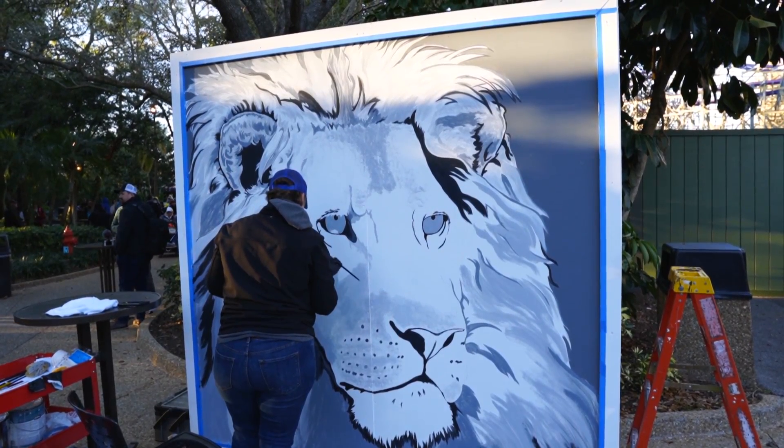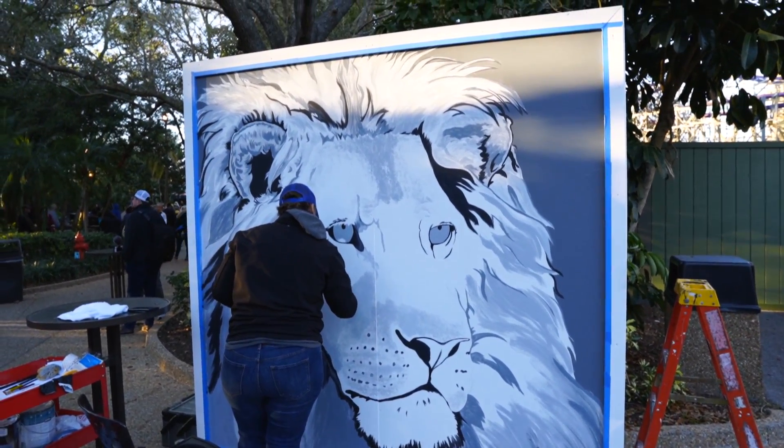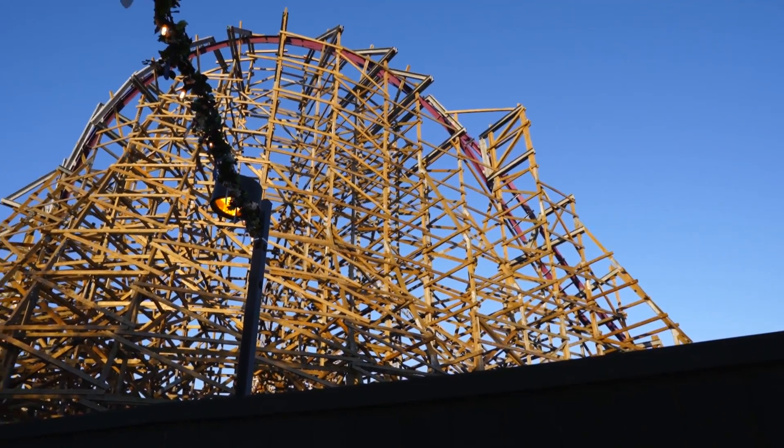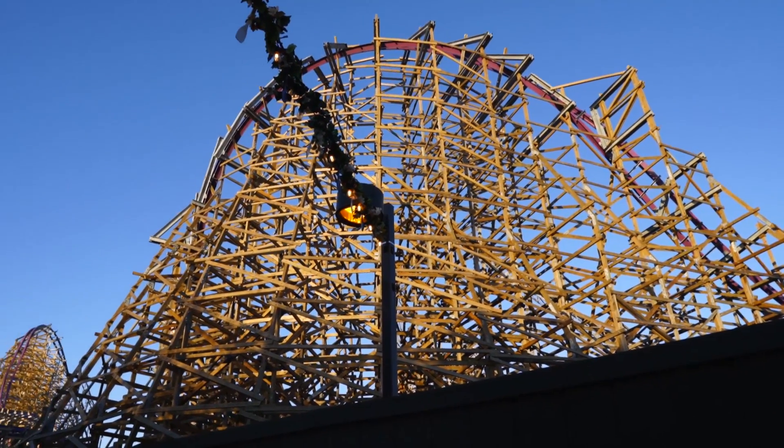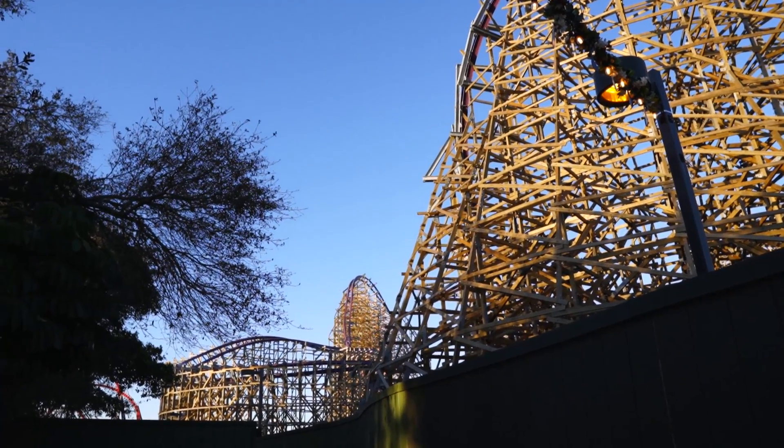One of the things that happens during their food and wine festivals is they have an artist come out and do paintings throughout the weekends. Right now they're painting a lion. While we're back here we can also get a really good view of Iron Gwazi. It looks amazing. I cannot wait.